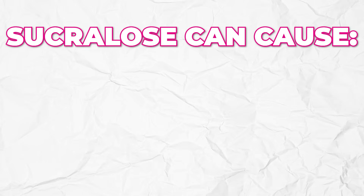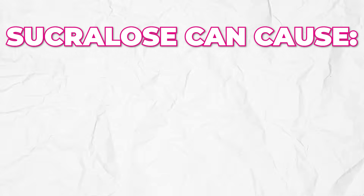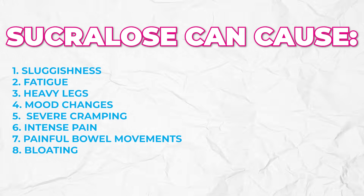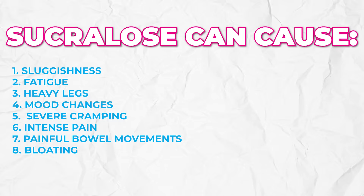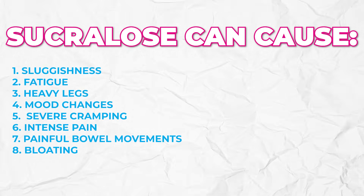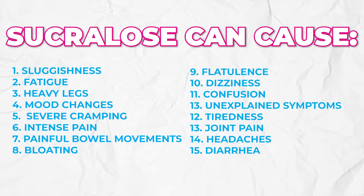If you're dealing with sucralose toxicity, sucralose can cause sluggishness, fatigue, legs feeling like lead weights, mood changes, cramping — especially for females, severe cramping during your cycle — intense or sharp shooting pain, painful bowel movements, bloating, flatulence, dizziness, confusion, unexplained tiredness, joint pains, headaches, and diarrhea — all tied back to this. If you're suffering with those symptoms, it's an easy check: am I getting sucralose?